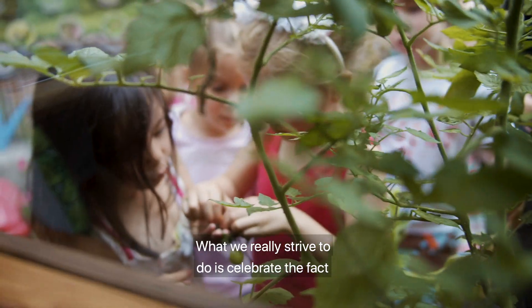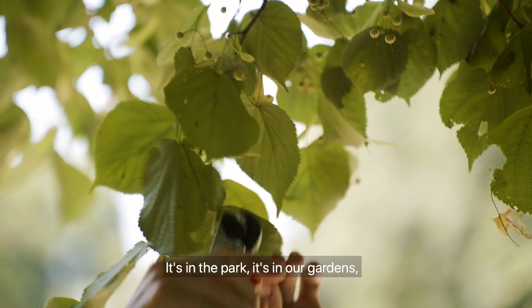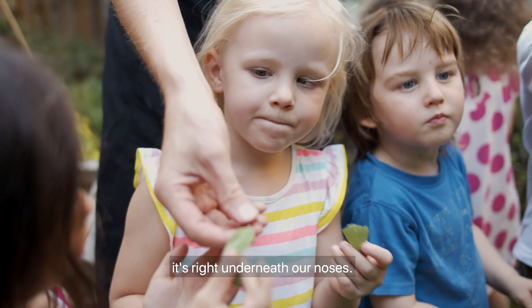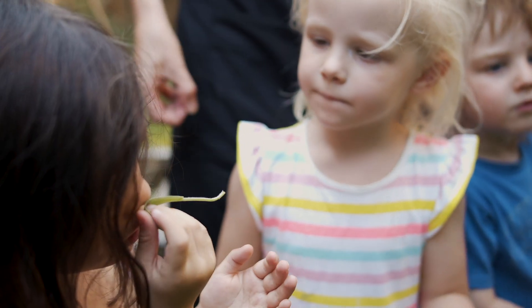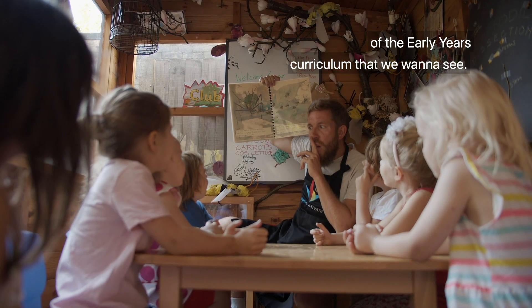What we really strive to do is celebrate the fact that nature surrounds us — it's in the park, it's in our gardens, but crucially to the program it's right underneath our noses. The vocabulary is so rich in gardening and is used in so many different aspects of the early years curriculum that we want to see.